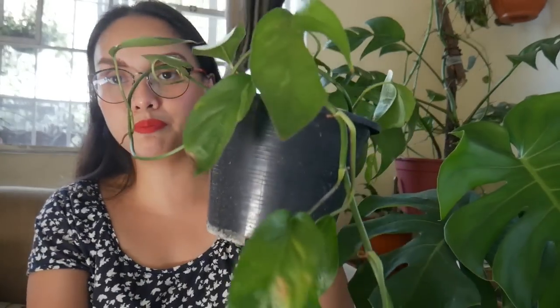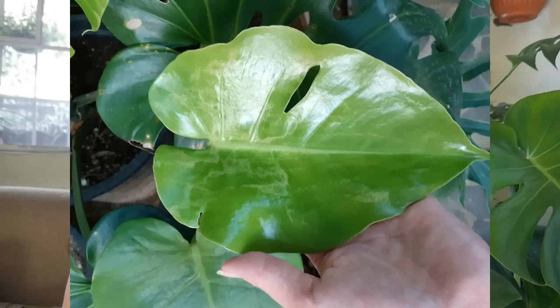I have here a juvenile Epipremnum Pinatum. Ganito sya pag juvenile form sya. It looks like a normal leaf pero merong mga leaves na may mga splits na rin, but again, tignan nyo yung korte niya — very oval sya. Ngayon, ang Monstera, kahit baby pa sya, makikita nyo na nandoon na yung parang heart shape ng kanyang leaves.